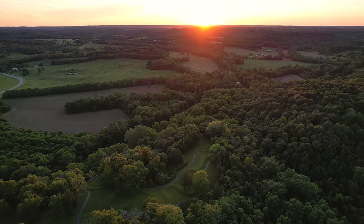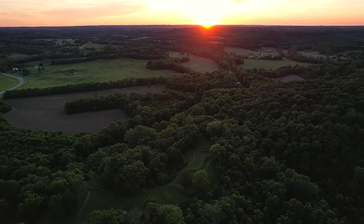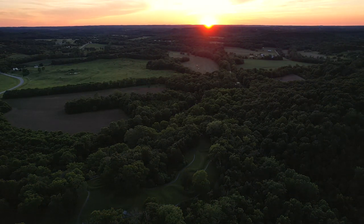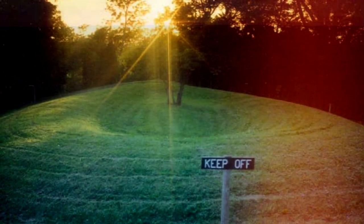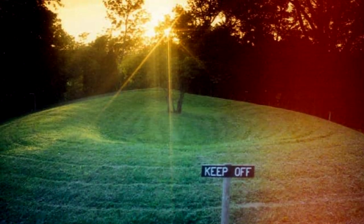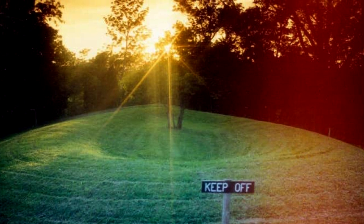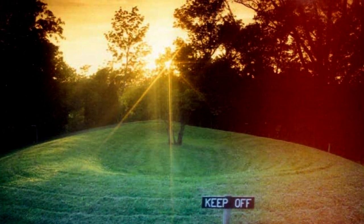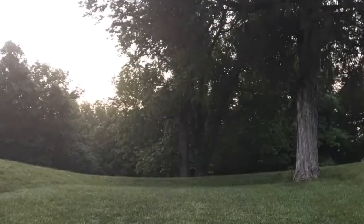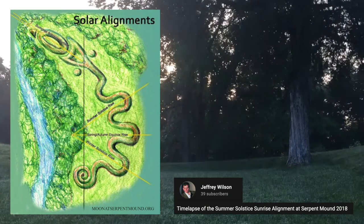Witnessing this cosmic alignment at the sacred and ancient site was a special experience for us, and we were filled with wonder and gratitude as we saw this unfolding of the marriage of heaven and earth. The solstice alignment is widely accepted by academics, but there are many more solar and lunar alignments that the ancient builders potentially encoded into the effigy, including both sunrise and sunset on the summer and winter solstices and the spring and fall equinoxes.